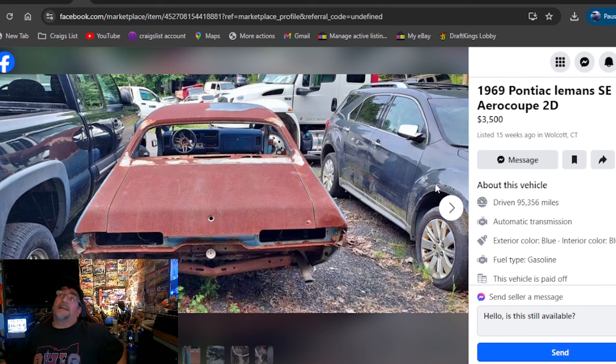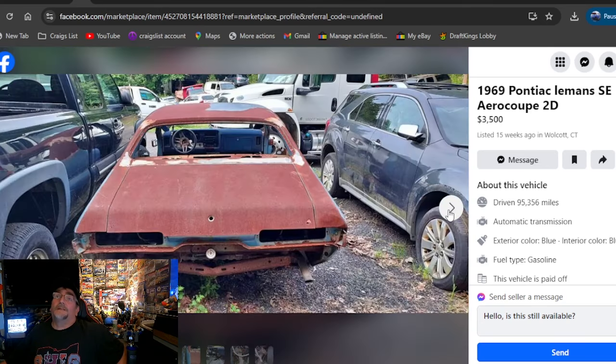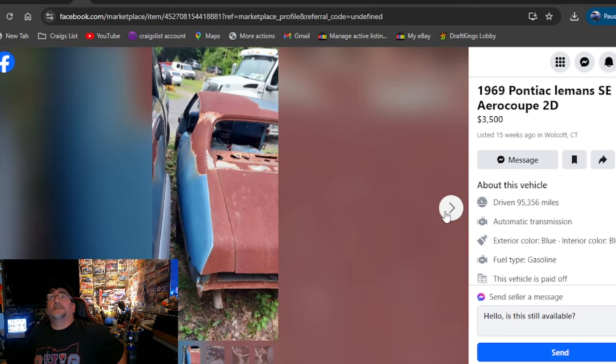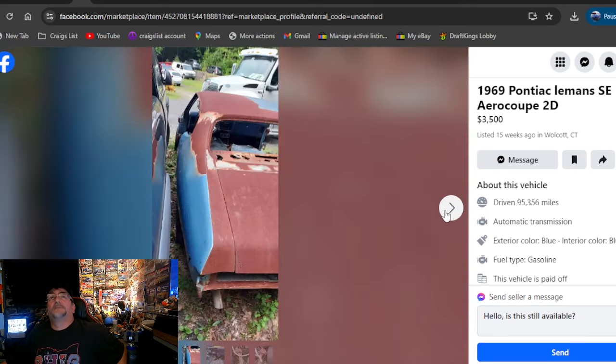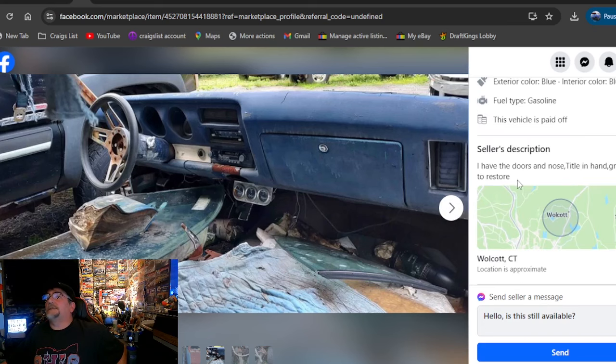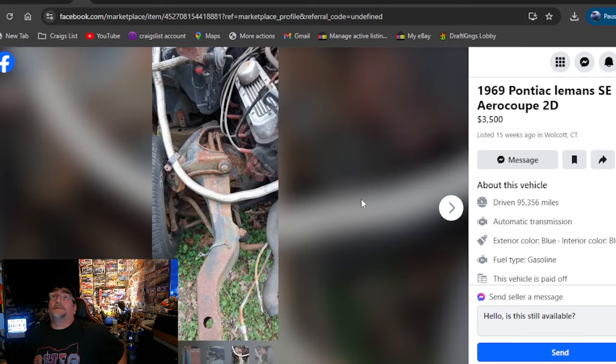1969 Pontiac Le Mans SE Aero Coupe 2D, Connecticut. $3,500. It looks rough. Does anybody have a good explanation for why people strip all the paint off and then put the car outside? It just doesn't make sense. This thing is so rotted now on the panels — at one time it was probably worth fixing. It did have an engine sitting in there. He has the doors and the nose and a title in hand, so I dig that it's got a title. It's Connecticut, $3,500.